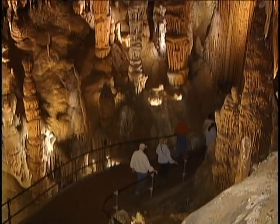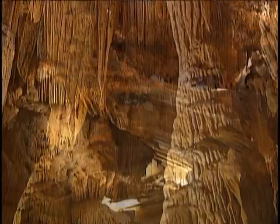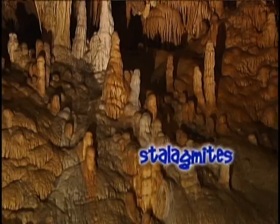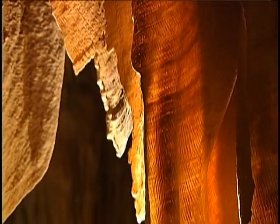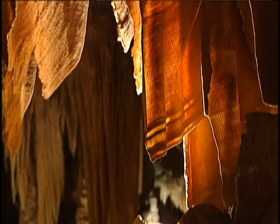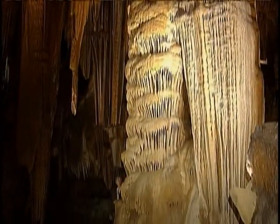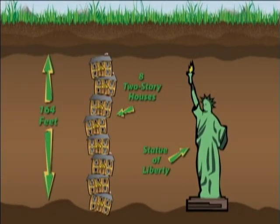Stalactites will form from the ceiling, and if the water is flowing quickly enough, it falls down to the floor. That same process continues on the floor, and then we have stalagmites growing up from the floor. Remember: stalactites with a C form on the ceiling; stalagmites are those rising from the floor. When a stalactite and a stalagmite come together, they form a column or pillar. Another formation found in caverns is flowstone, which occurs when water seeps over a wall and forms something that looks like drapery. This process doesn't happen overnight — they grow at a very slow one cubic inch every 120 years. Luray's deepest spot is 164 feet beneath the earth, so you could stack eight two-story houses inside, or even the Statue of Liberty.